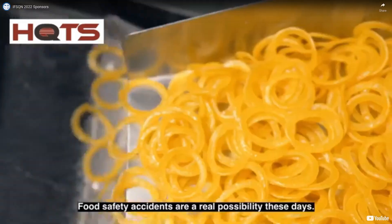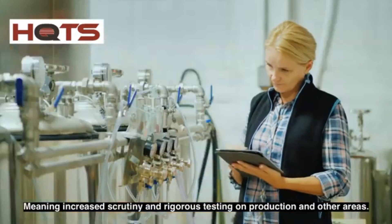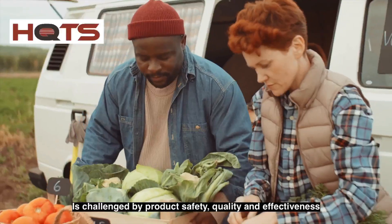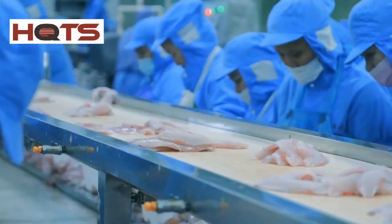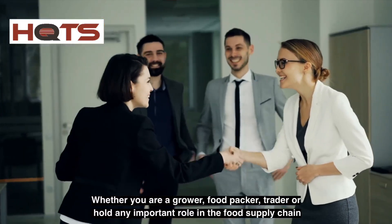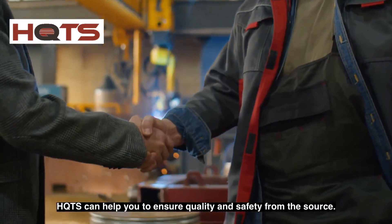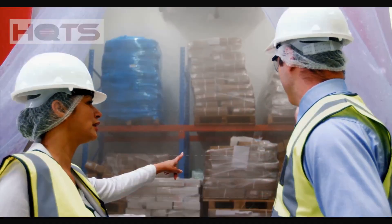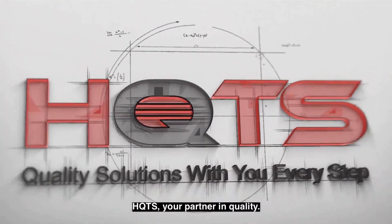Food safety accidents are a real possibility these days, meaning increased scrutiny and rigorous testing on production and other areas. From farmlands to dining tables, each stage of the entire food supply chain is challenged by product safety, quality, and effectiveness. Whether you're a grower, food packer, trader, or hold any important role in the food supply chain, HQTS can help you ensure quality and safety from the source. Our services include product inspections, safety audits, quality management, and consulting and training. HQTS — your partner in quality.